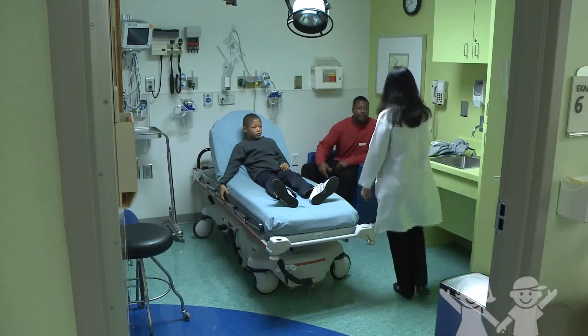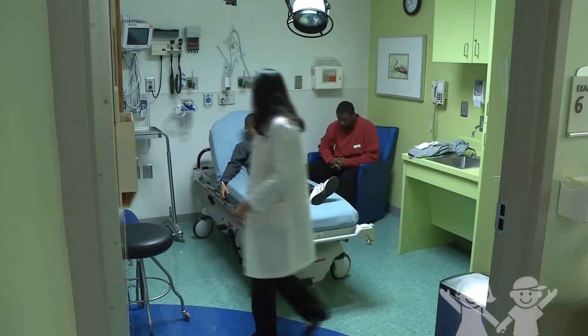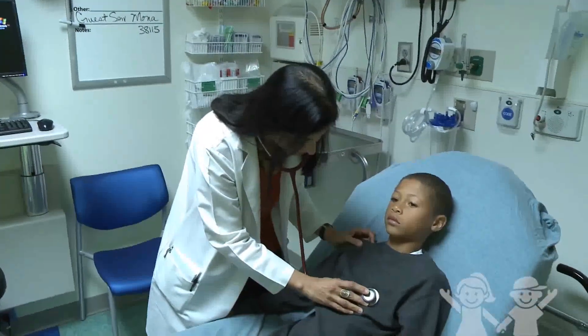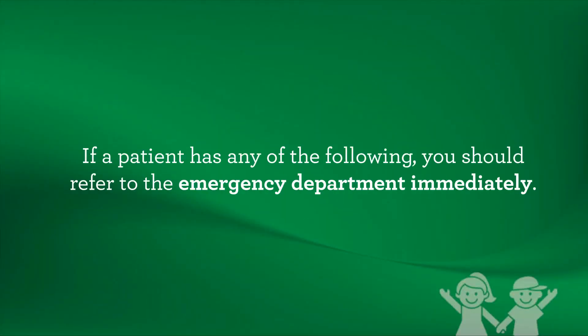A child who has a head injury and exhibits certain red flags needs to be evaluated in the emergency department immediately. Red flags include alteration in the level of consciousness indicated by a Glasgow Coma score of less than 15, an abnormality in the neurologic exam such as focal deficits, suspicion of a skull fracture — especially a basilar skull fracture — indicated by clear drainage of fluid from the nose or ears, ecchymosis behind the ears or eyes, or concern that the symptoms may be from something other than the head injury.